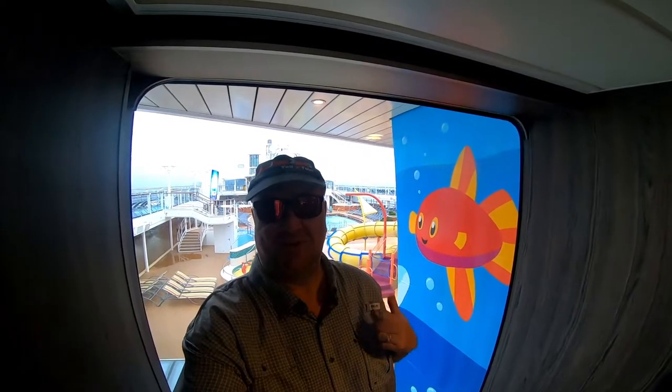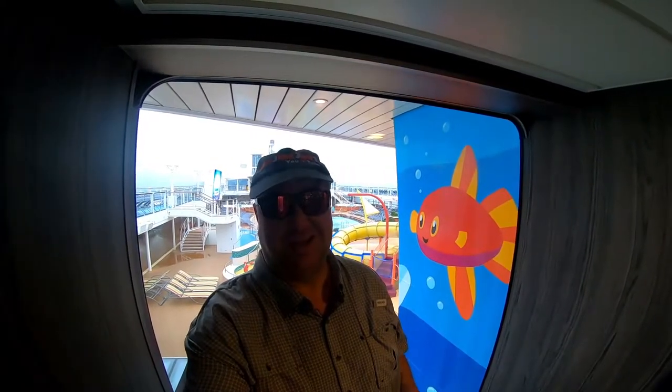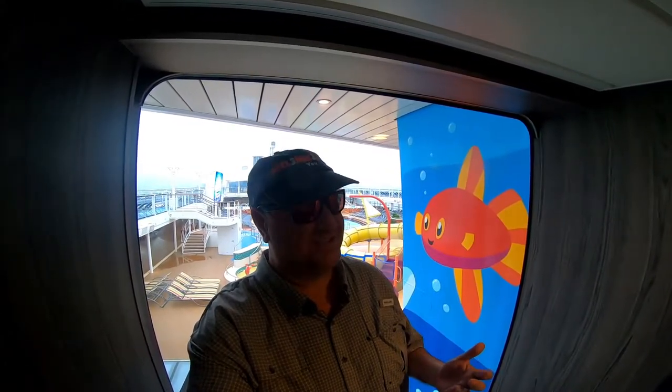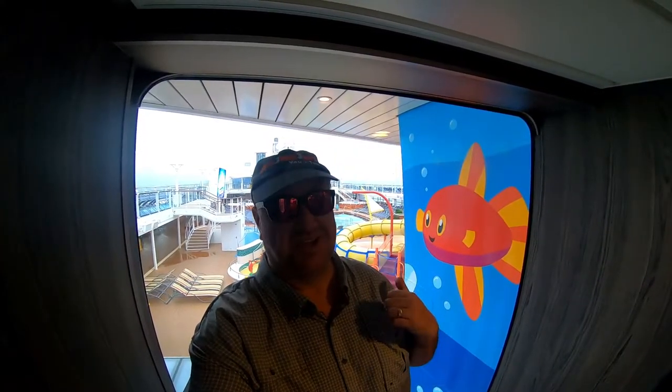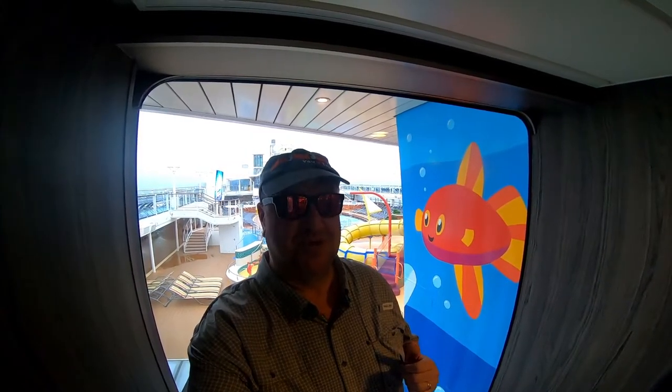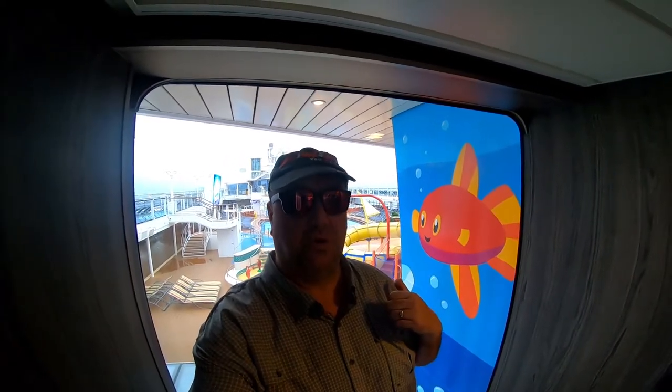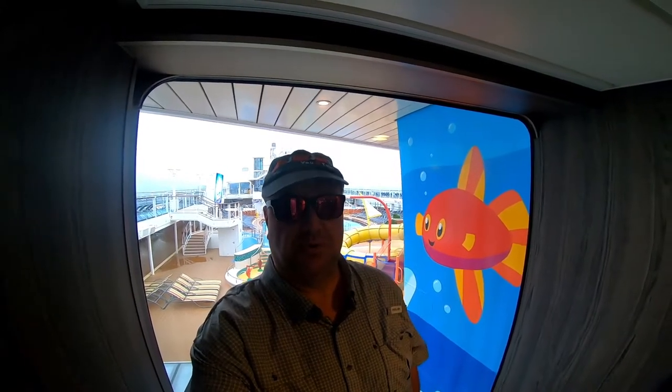As we ride the elevator up, another disappointment is the centrum space — it really just looks like a hotel. Up top, the pool deck is behind me and we're in the North Pacific crossing from Honolulu to Vancouver — about 50 degrees with 30-knot winds over the bow, so nobody's out there this morning. It's a very nice pool deck, but let's go look at some of the indoor pool spaces.